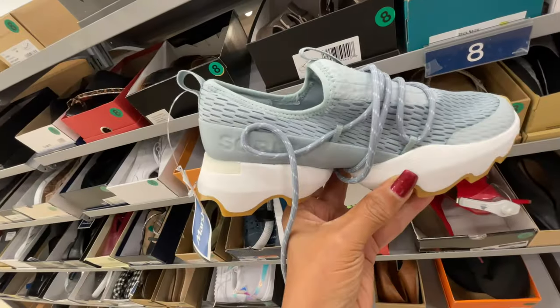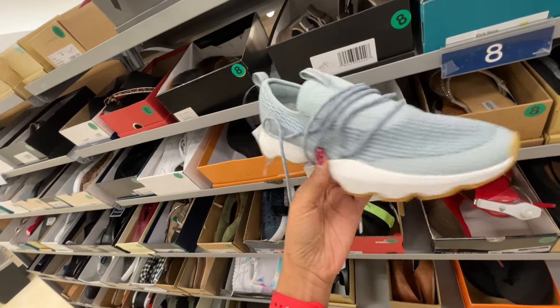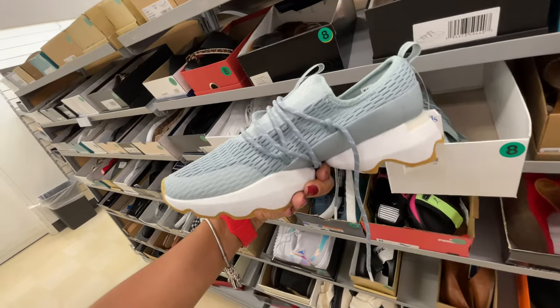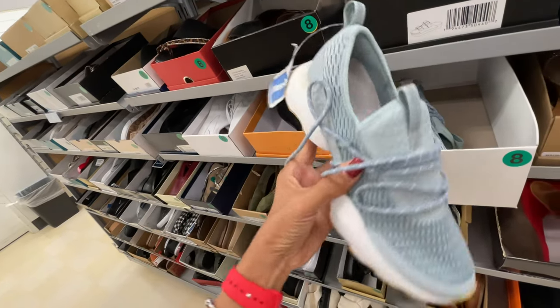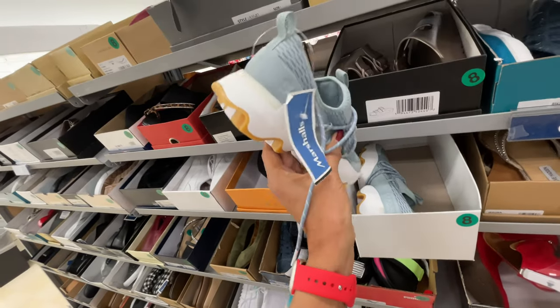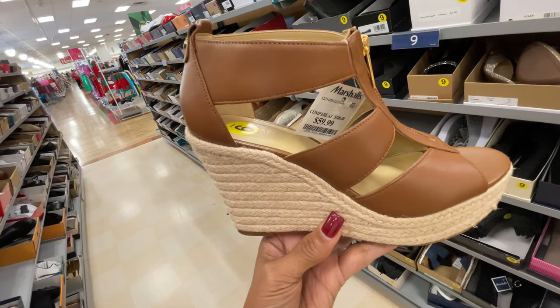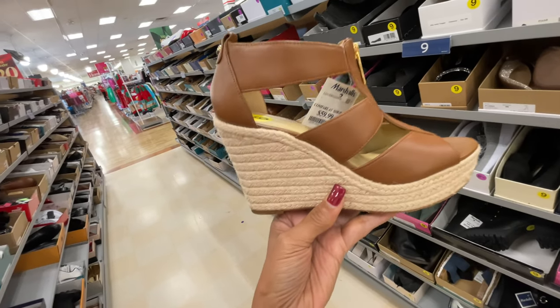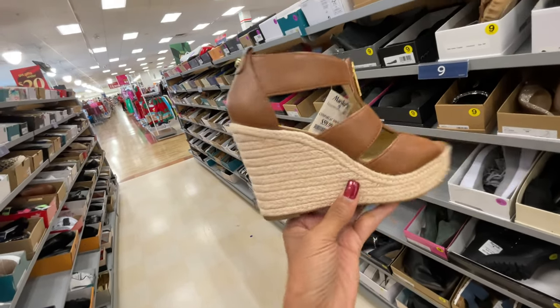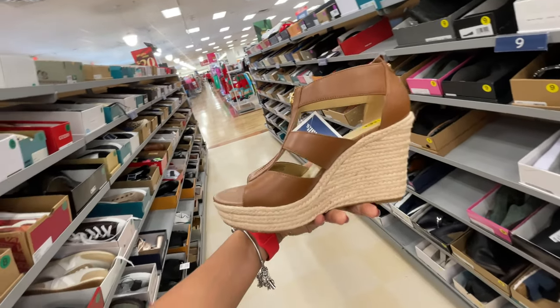This is a really comfortable Sorel sneaker — pretty blue, isn't this pretty? Let's see what the price is — okay, 50 dollars. This Michael Kors sandal is so pretty, it's smooth leather, 60 dollars wedge heel, this is so beautiful.